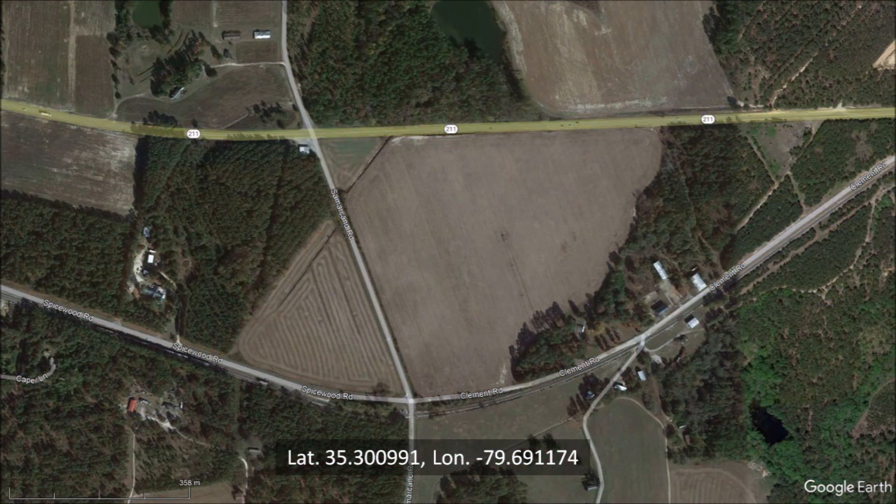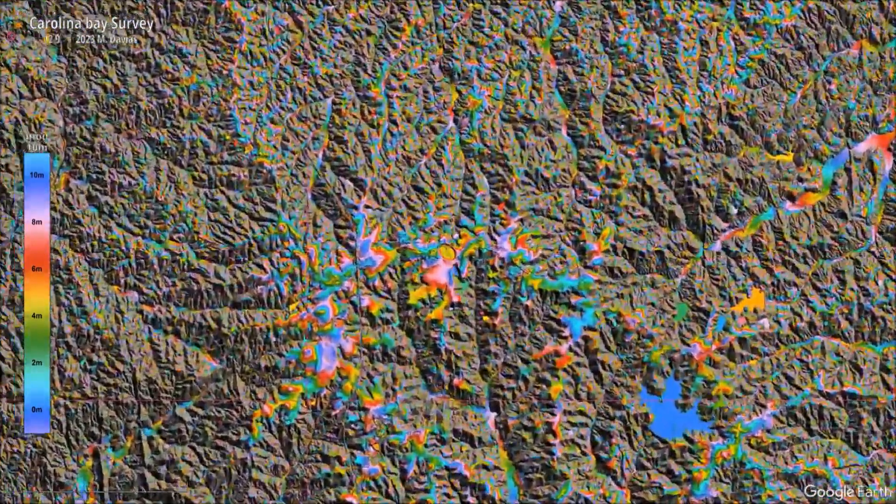A satellite image of the same area shows some plowed fields and tree groves, but hardly any trace of the Carolina Bay. The terrain on which this bay is found is very hilly, but as we zoom in on its location, we can see that the bay is on a small flat area of the landscape.